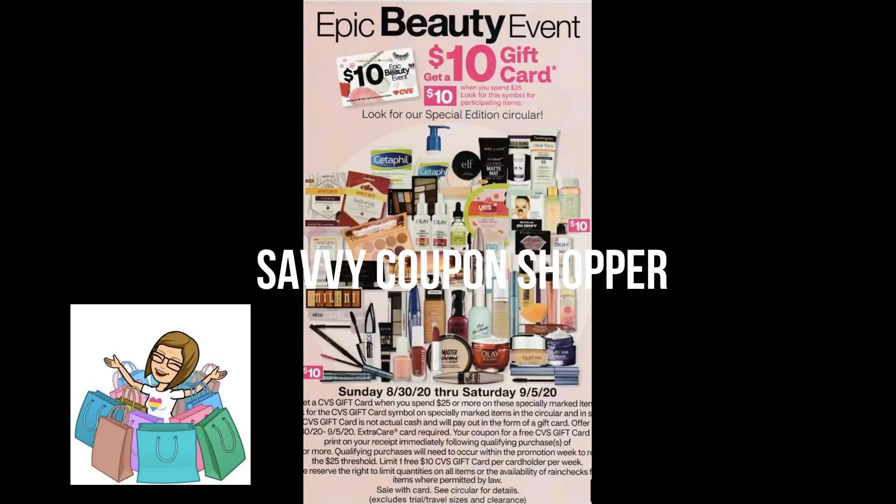This epic beauty event is something new, and when there's something new at CVS it always brings confusion. I want to thank a subscriber — a CVS employee — who sent me a pic of a little flyer. Typically stores receive these flyers of participating items. There was some confusion on the JOA and CoverGirl, but they are pictured in this flyer. On Saturday I'm going to run the deal using products like JOA and CoverGirl and let you guys know if I got the $10 gift card. Check in Sunday morning for my stop-and-watch video and also check in-store to see what's tagged for that promotion.